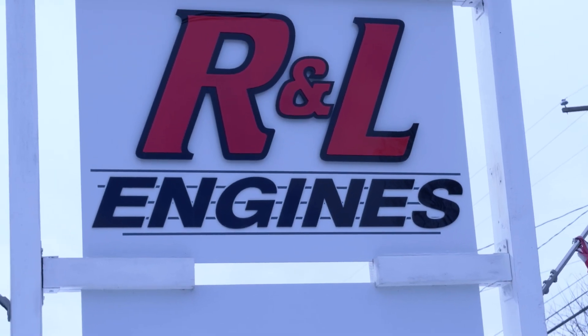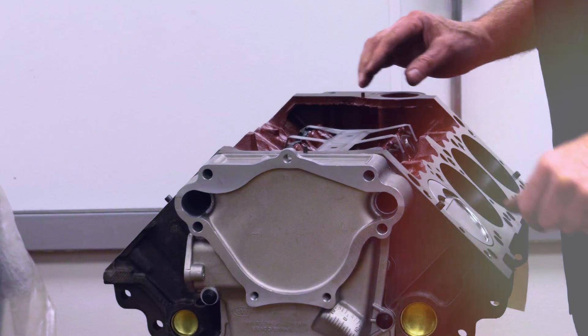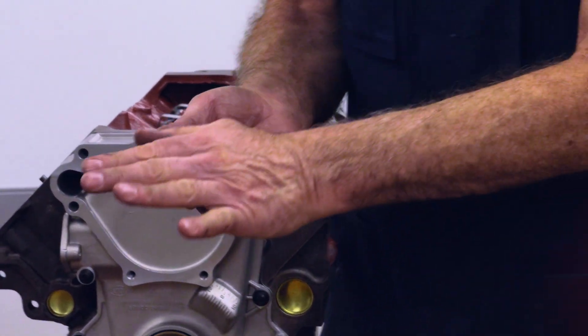Everyone that is here has the passion to do this and be here. I learned some time ago that you can advertise nationwide to try and find an engine builder, but in reality you're not going to find that. The engine builder will find you if you have what he's looking for.